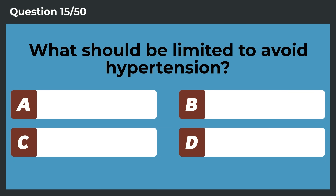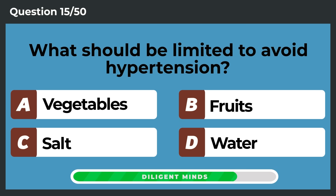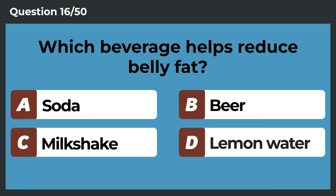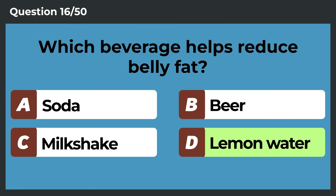What should be limited to avoid hypertension? Salt. Which beverage helps reduce belly fat? Lemon water.